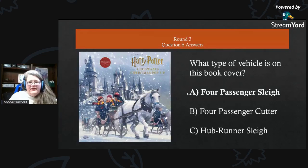Round three, question six answer for the Harry Potter fans: this is a four-passenger sleigh. A four-passenger cutter should have one seat in it, and since it has runners attached but is not adapted from a carriage body, it cannot be a hub runner sleigh. So the Harry Potter book has a four-passenger sleigh on the cover.